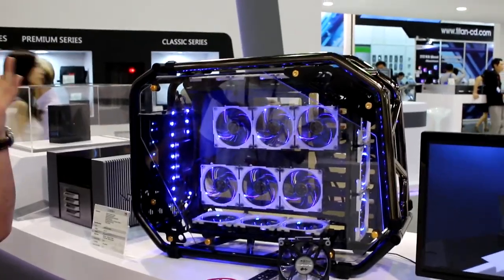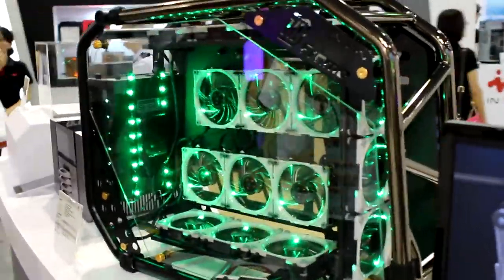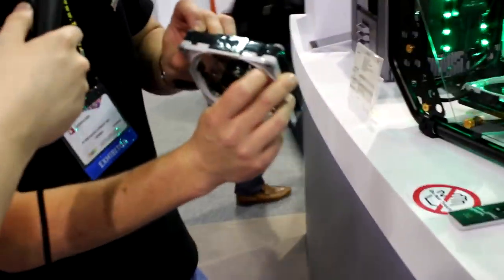Even though it says Republic of Gamers on the front, if you look on the back there's a little InWin stamp — the branding is still there, just hidden away. This is something you think about and realize should have been done ages ago and wonder why it hasn't been. So — fans. Completely new concept: essentially, you daisy chain them.